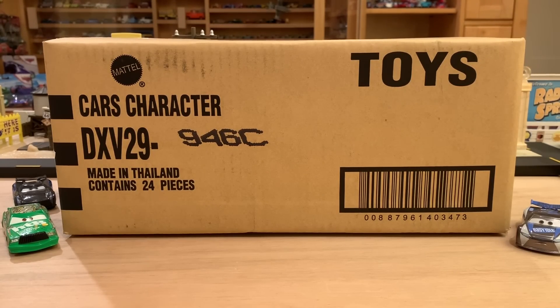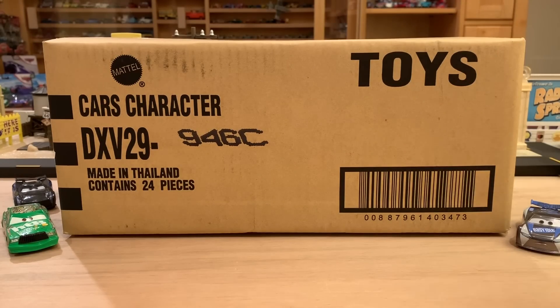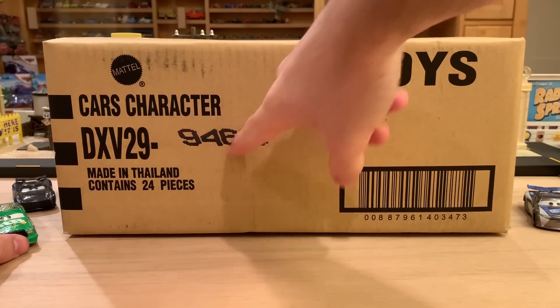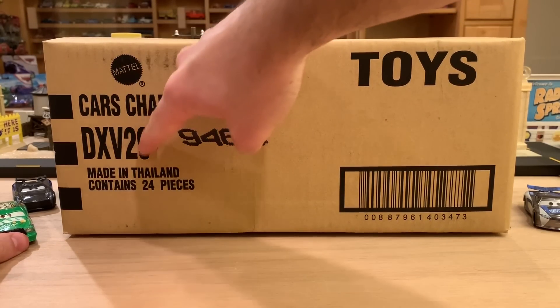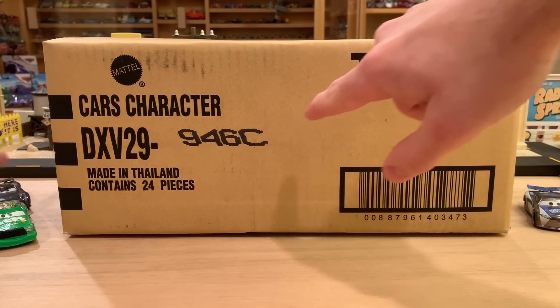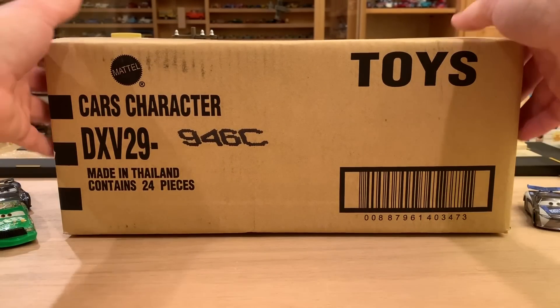I don't know every single car in the case, but after I unbox I will put the full list in the description below. Don't cheat — live the reaction with us, live up to the mystery. I got this from my usual supplier, Get Me Collectibles — his info is also in the description. I decided to use the good old wooden tee today. This last digit on the box determines what's inside; it's made in Thailand and contains 24 cars.